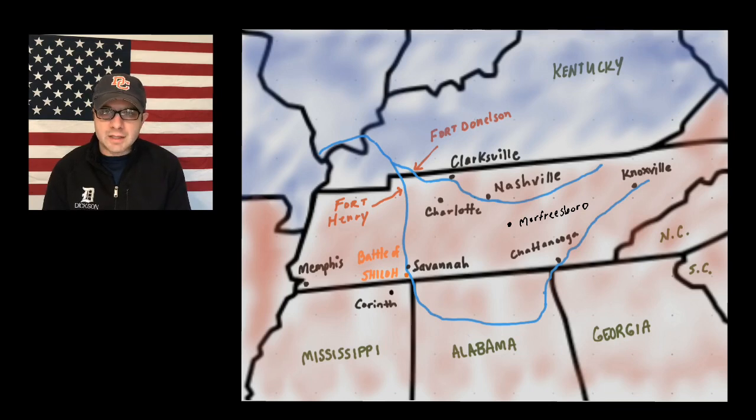In the fall of 1861, Lincoln began planning an invasion of Tennessee. Union troops, led by Ulysses S. Grant, began moving through Kentucky. In January of 1862, General Grant attacked Fort Henry. They came down the Tennessee River with six gunboats and 15,000 troops, and the Union army took Fort Henry easily.